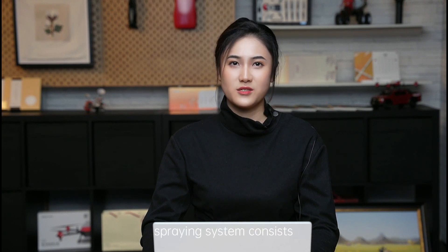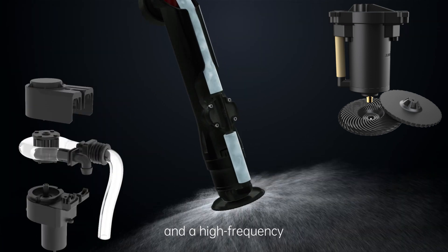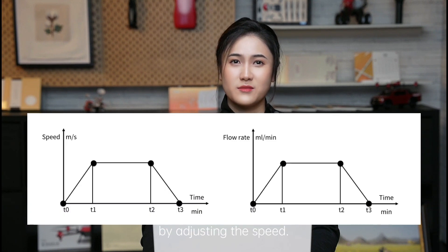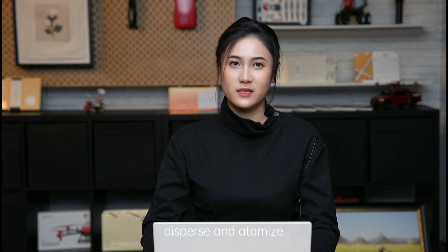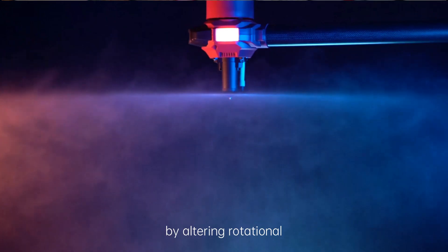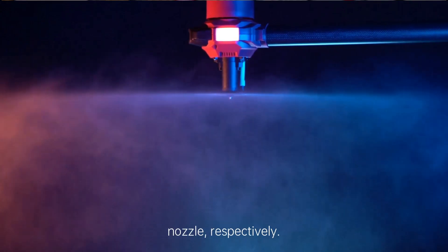A centrifugal atomization spray system consists of an ultra-low volume centrifugal atomizing nozzle and a high-frequency pulse peristaltic pump. When it rotates, the peristaltic pump releases a fixed volume of medicine and adjusts the flow rate by adjusting the speed. The centrifugal nozzle uses centrifugal force to disperse and atomize the liquid medicine, while atomization level is adjusted by altering rotational speed. In this way, both flow rate and atomization level can be separately controlled by adjusting the rotational speed of the peristaltic pump and the centrifugal nozzle respectively.